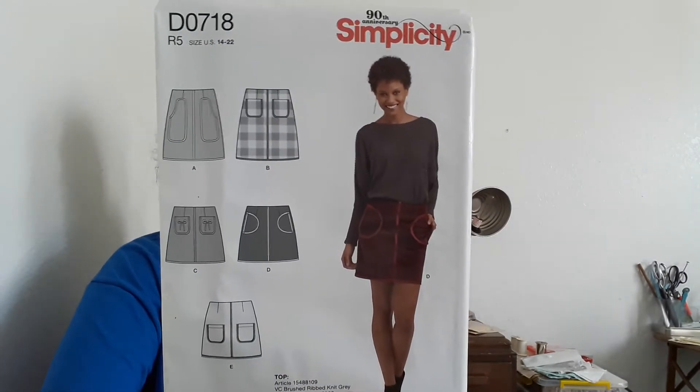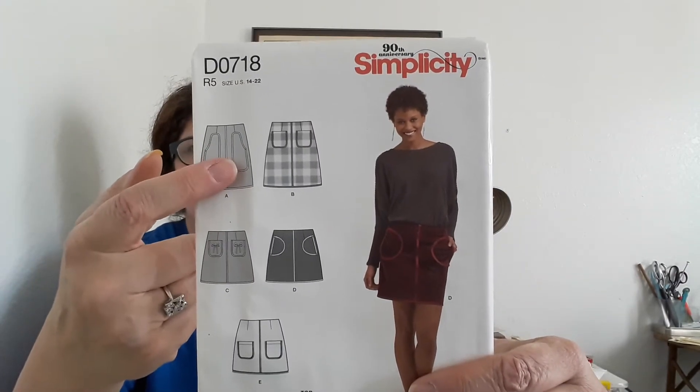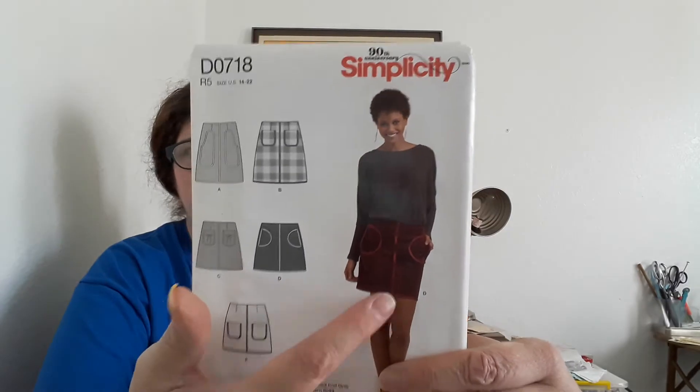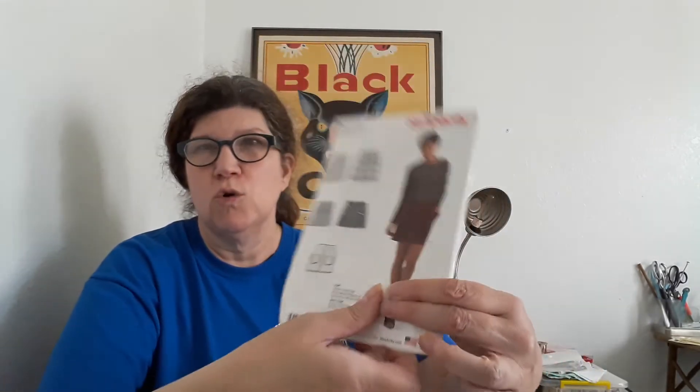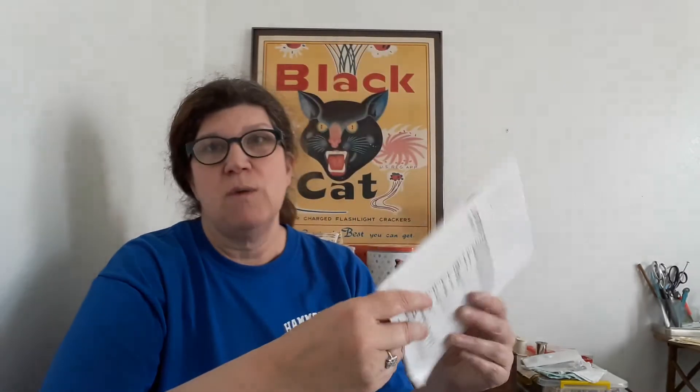This New Look pattern is in a modern package, but to me it looks like a 70s pattern that they reissued without bothering to redo the vintage line drawings. I swear my sister had something like this — I remember her having a corduroy miniskirt. It comes in a couple of lengths but looks like it's primarily made to be a mini or mid-thigh length.